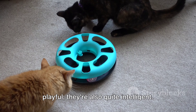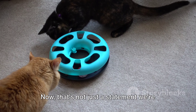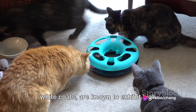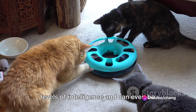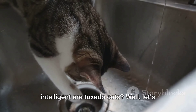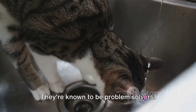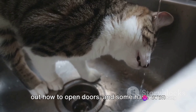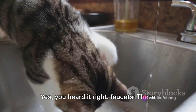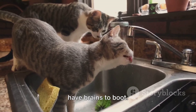Tuxedo Cats aren't just sociable and playful — they're also quite intelligent. These cats, with their distinct black and white coats, are known to exhibit high levels of intelligence and can even be trained to perform tricks. They're known to be problem solvers, with an uncanny knack for figuring out how to open doors. Some have even been reported to turn on faucets. Yes, you heard it right — faucets. These felines are not just about looks; they have brains to boot.